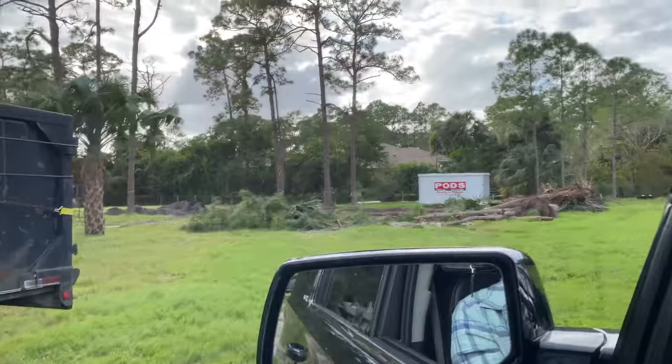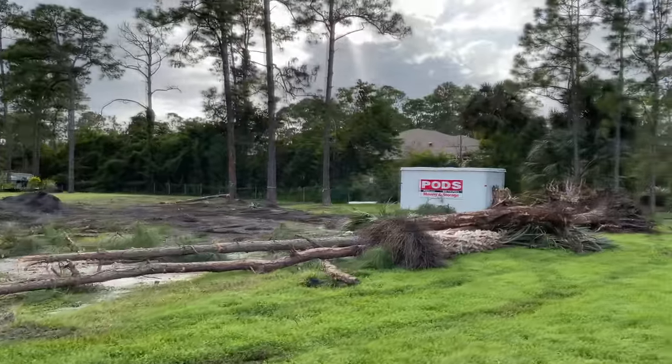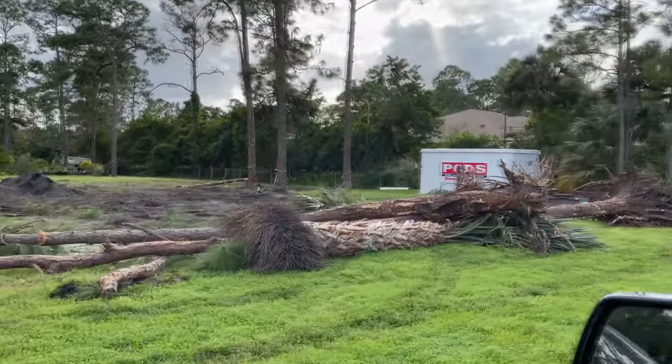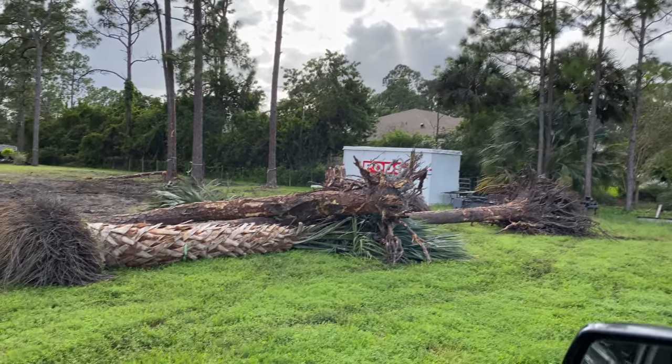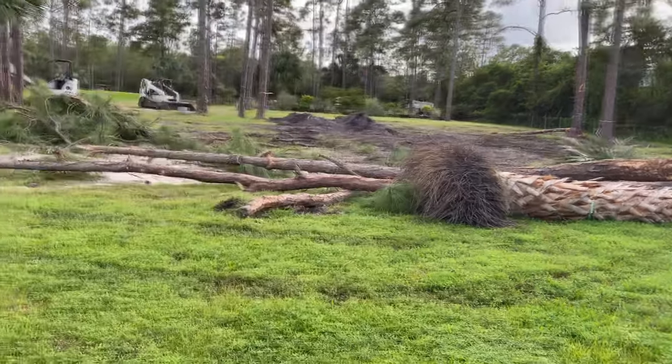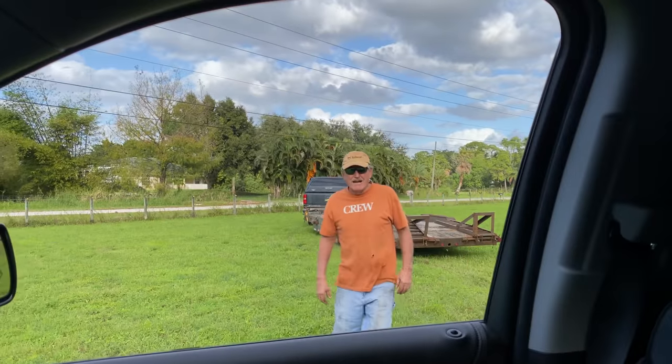Check this out — look at all that. Holy cow. 1, 2, 3, 4 — four trees! And one more over there. He blew a hose on his bag coat but he's got another one coming tomorrow. You got four trees — five, actually.